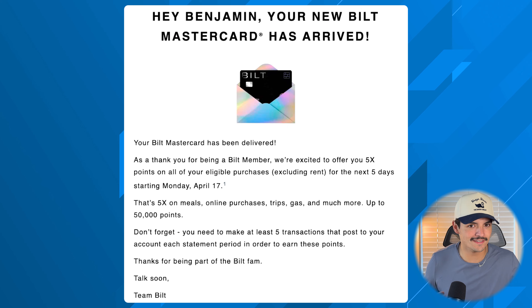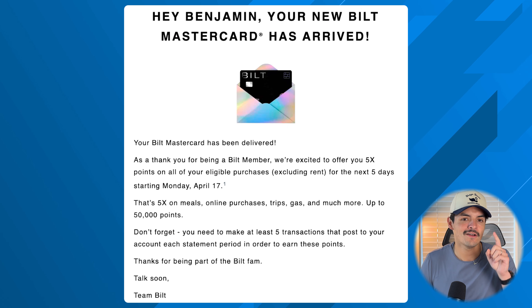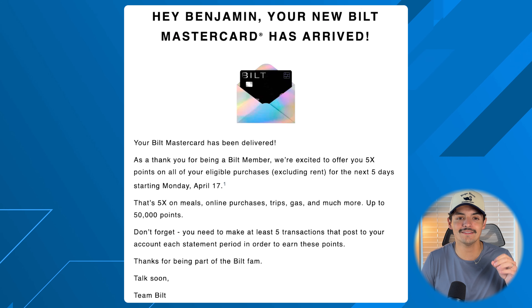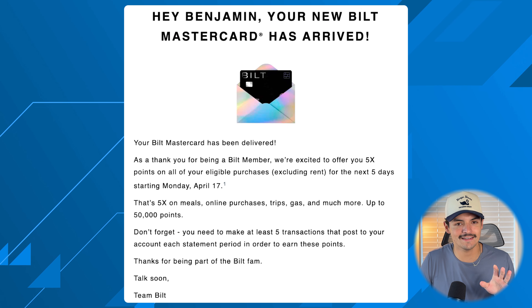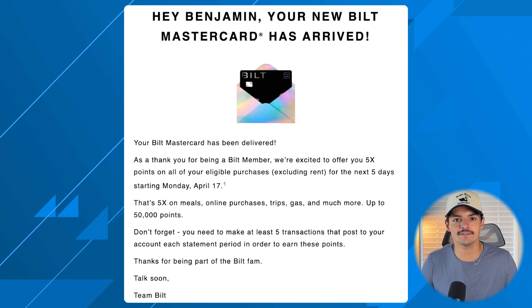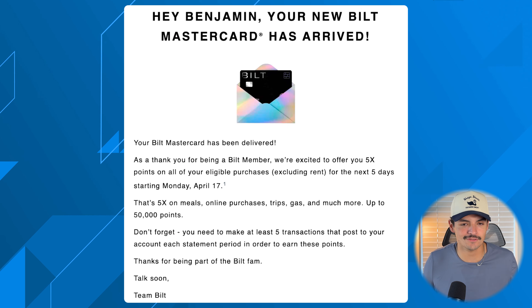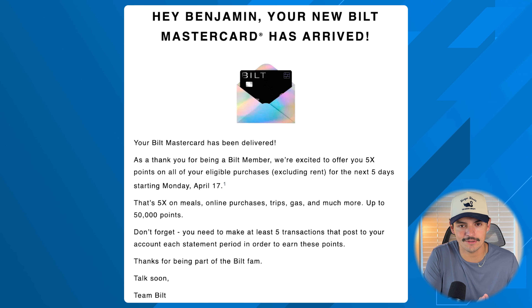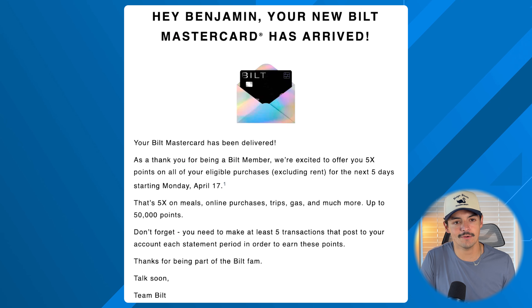The second thing to do is look out for a quasi signup bonus. There's no advertised signup bonus, but many people have confirmed you get 5x back on every dollar spent in any category, up to 50,000 points, within a five-day window after receiving your card. Check your email and spam folder for this offer — you can spend up to $10,000 to max out the 50,000 points.